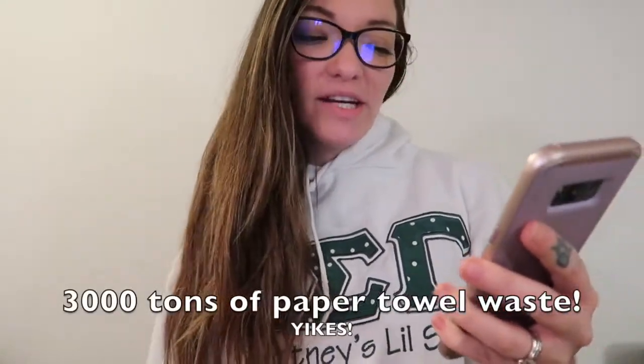Hey guys, welcome back to my channel. Today is day four of the zero waste challenge, and today's challenge is to ditch the paper towels. On zerowastenerd.com it says did you know that every day over 3,000 tons of paper towel waste is produced in the U.S. alone.